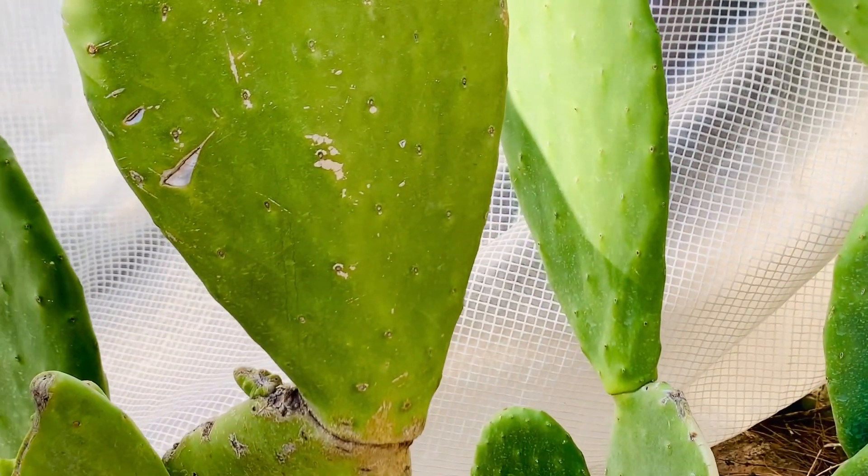Look, you can see I covered them now — the nopales are on the other side. The ones underneath are doing quite well.